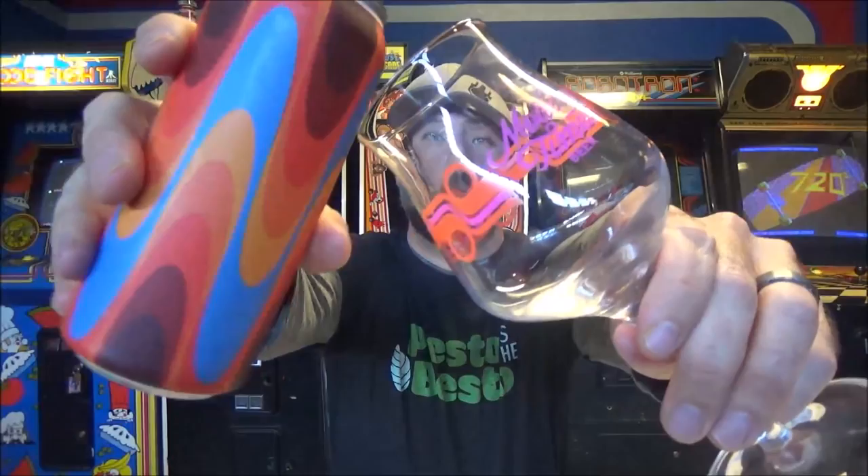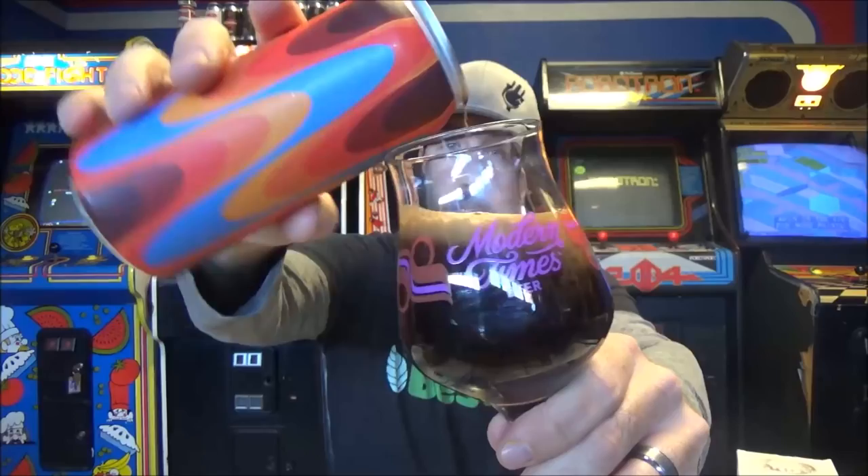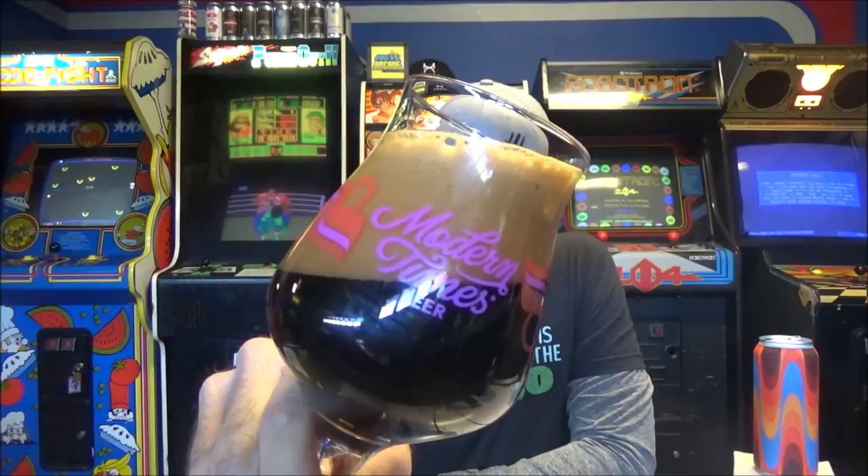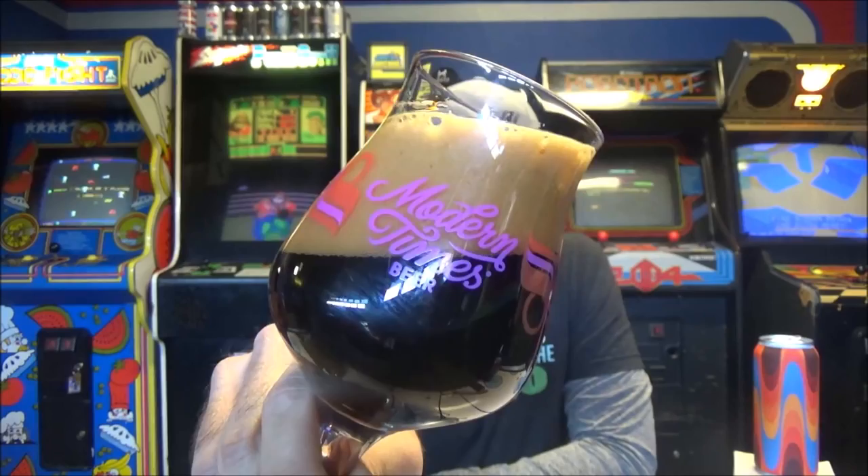Modern Times proper glassware — this beer deserves proper glassware. Let's check her out. This is actually really light. It's got that cola kind of head. Huge head, wow — look at that, for an 11%er. Holy crap, look at that. That's three fingers of just marshmallow in a glass. That's crazy, so tightly packed. That head is insane. Don't usually see that for an 11% beer.